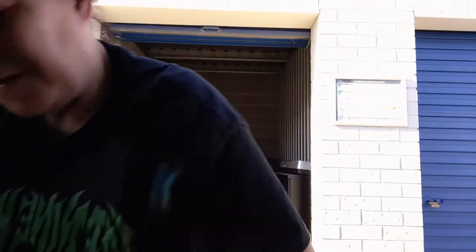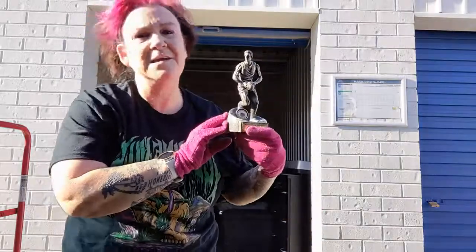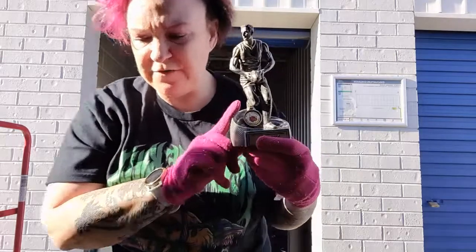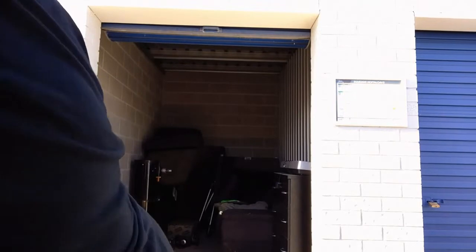I think there's going to be a lot of spiders in here too. We've got a heap of footy trophies — I won't show the name. There's heaps of them: netball, footy, basketball. Believe it or not, trophies actually do sell.